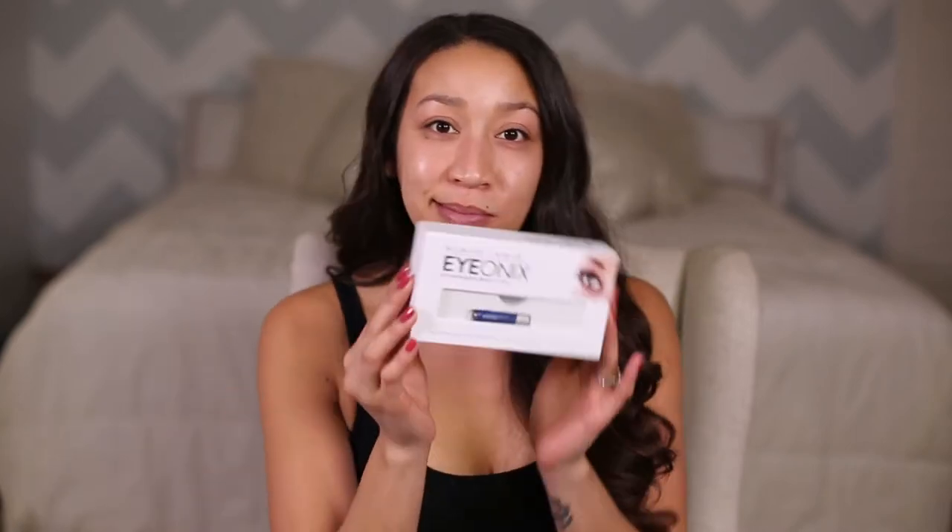If you haven't heard of her, if you live under a rock, I'll link her Instagram down below. She carries this great line of beauty tools among other things, and so I ordered a few to review them for you guys. The first one up is her Eye Ionix.